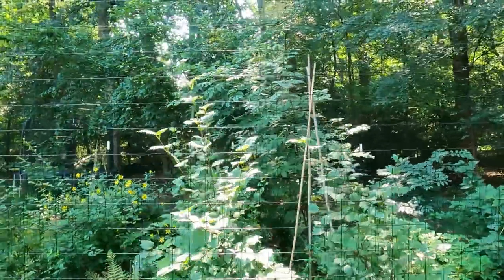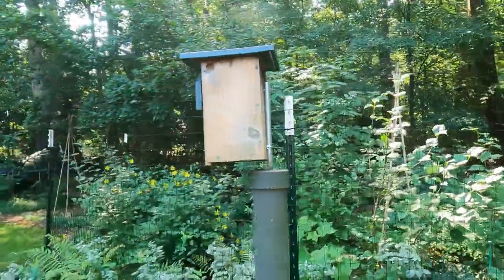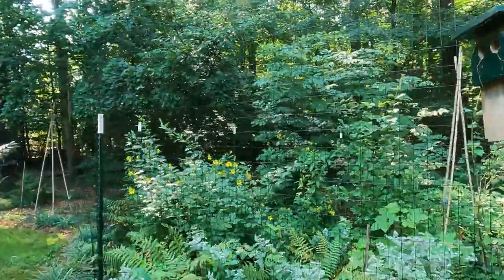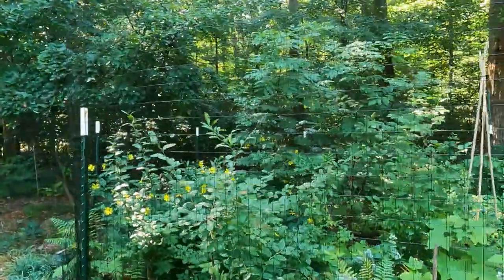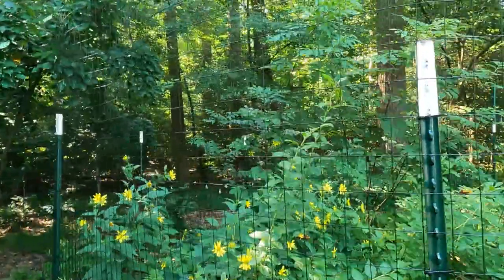I had a few huge bunches of elderberries in there, and it looks like the birds are just about finished with them. I have about a third left on the last bunch, but it still has berries on it.